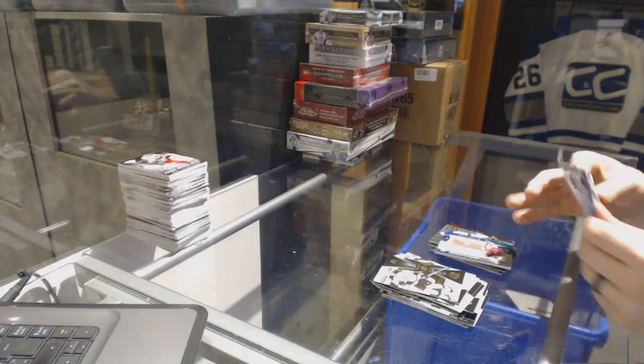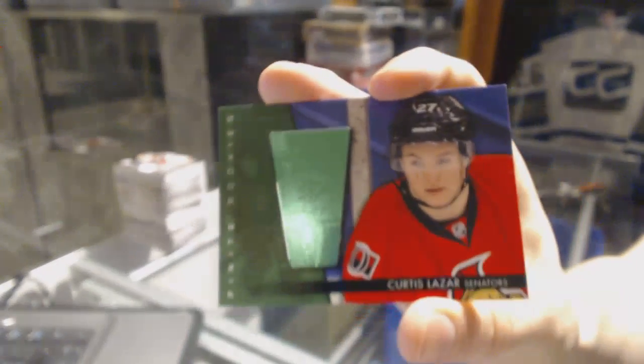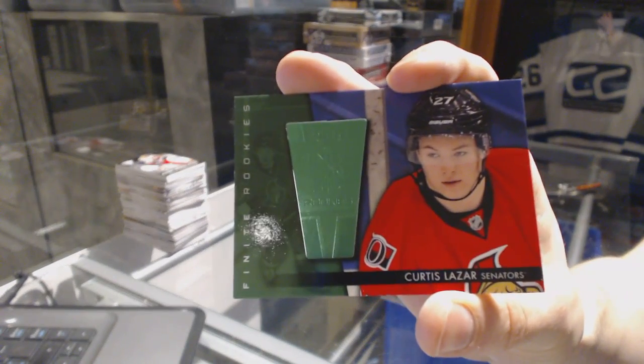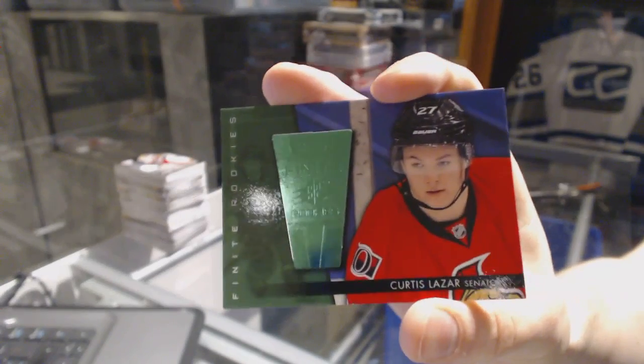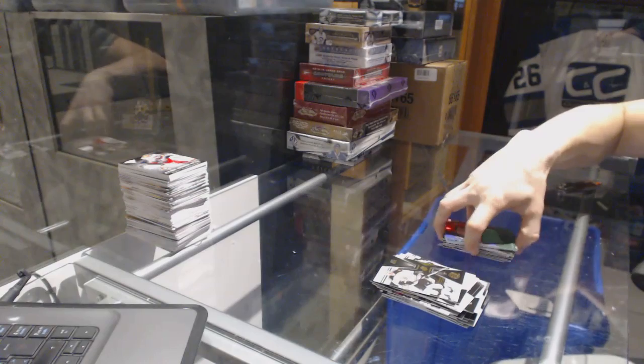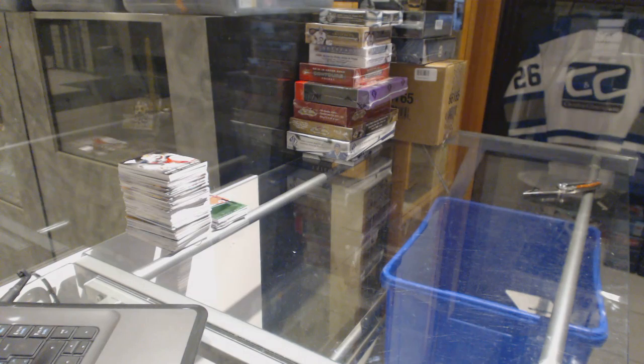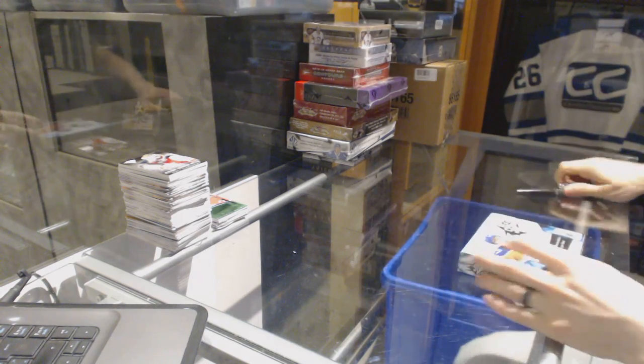And in the chopper pack, we've got a finite rookie number 299 for the Ottawa Senators, Curtis Lazar. And on to the 15-16s.